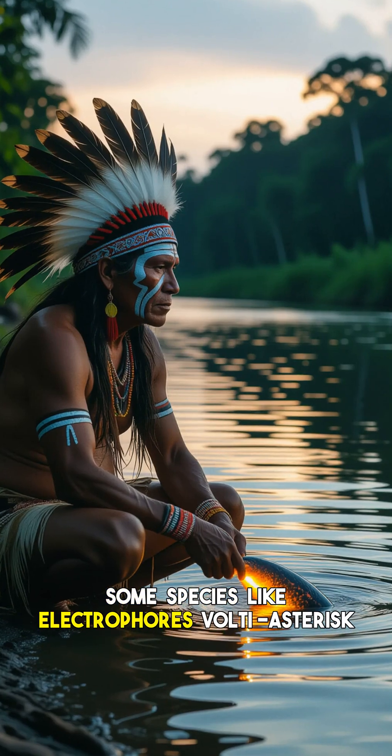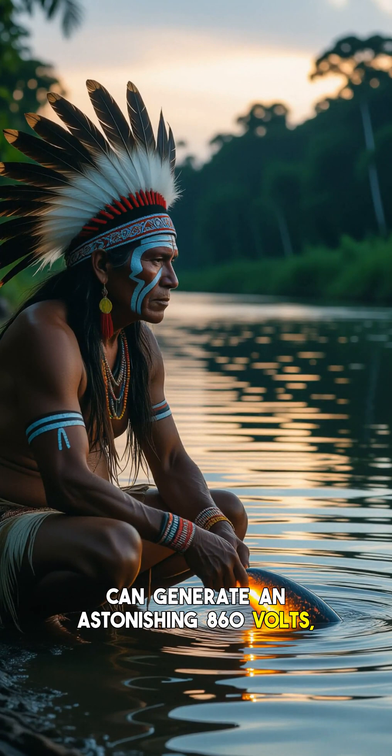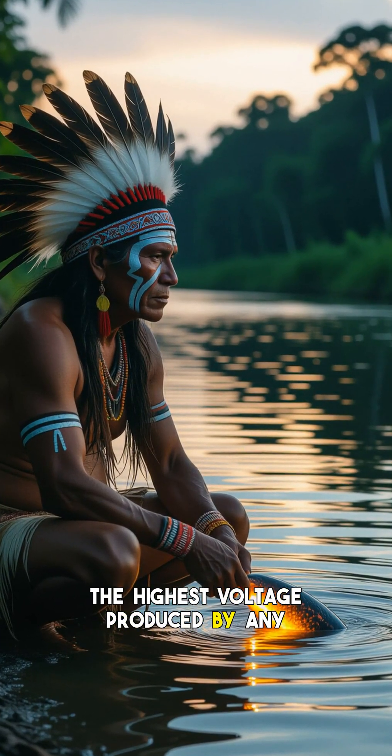Some species, like Electrophorus voltai, can generate an astonishing 860 volts — the highest voltage produced by any animal on Earth.